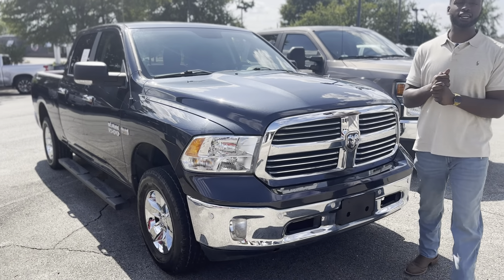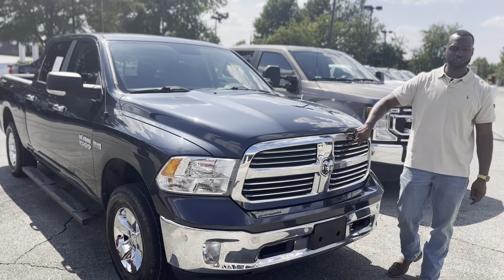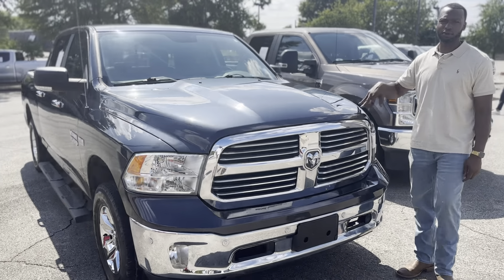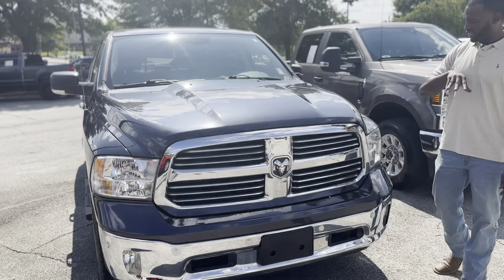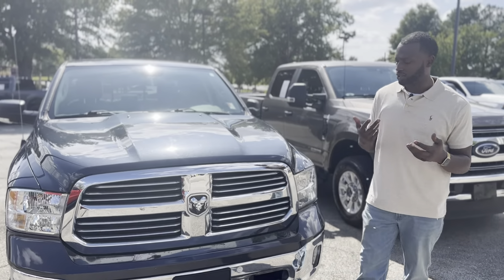What's going on everybody, it's Blake Hall again at Sunrise Buick GMC at Wolf Chase. Today we have another very special vehicle — this is a 2017 RAM 1500. This is a very nice truck; this is the Big Horn edition, so it's right above the base model, so you get some features.